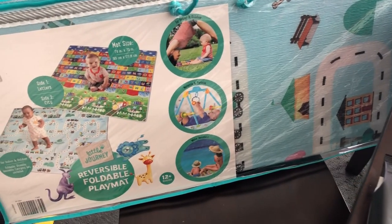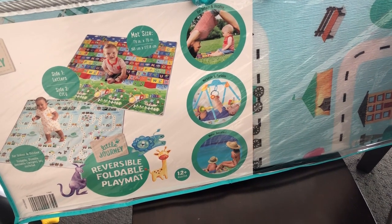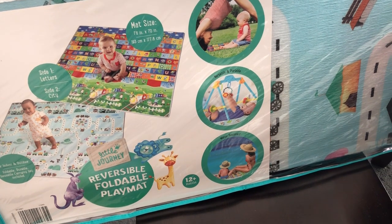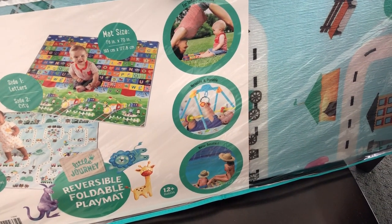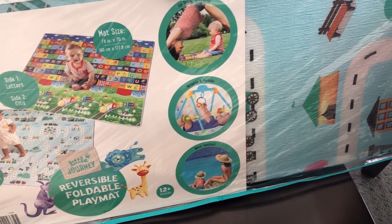I found this reversible play mat for my son who is one year old. I thought this would be good for a play area but also to put under his eating area. He makes a mess, so this is waterproof and you can just wipe it off — I thought that was a great deal. It was $14.99.